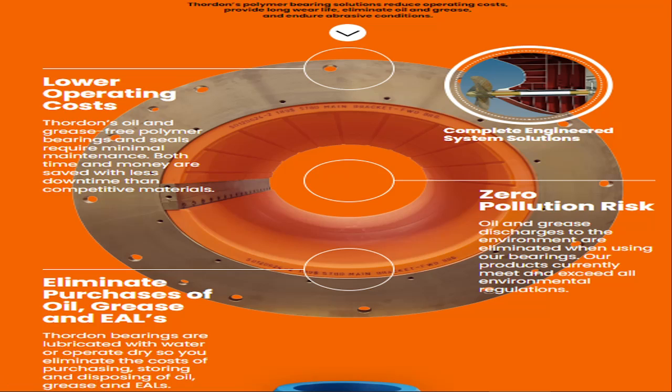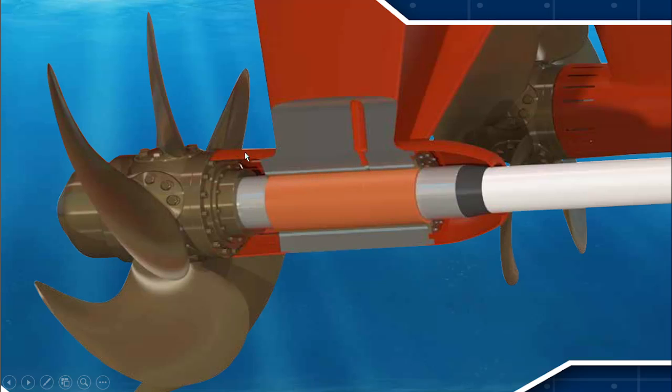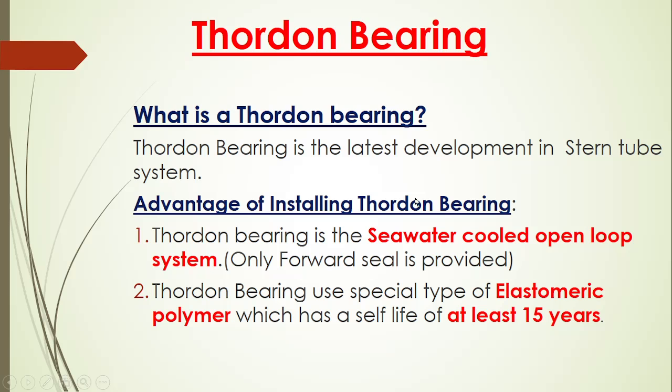Because of not using oil, we are reducing operating costs and avoiding the chances of pollution. When using oil, we have to be concerned that if oil is getting leaked from the aft seal, the oil getting into the sea should be biodegradable in nature. There are chances of pollution leaks, requiring a double security seal system. But with the development of Thorden Bearing and its seawater lubrication open loop system, it eliminates the use of oil — giving low operating cost, low pollution risk, and no use of oil and grease.